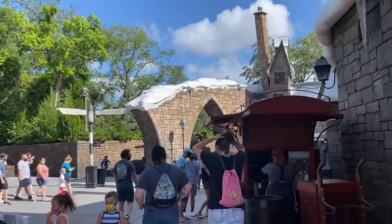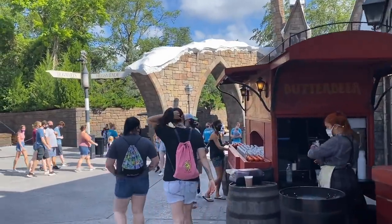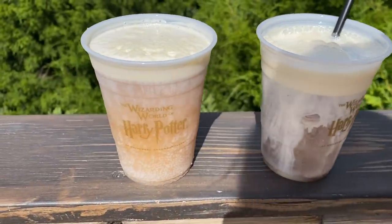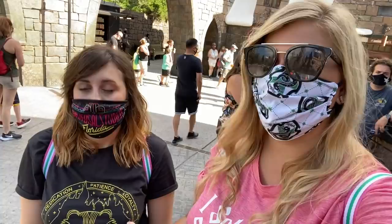There's no better way to start our day than with butterbeer. There are two different kinds of butterbeer you can get at the carts and around the different places in both Hogsmeade and Diagon Alley. You can get it frozen or you can get it iced. I really like the frozen, but I tried the iced for the first time last time and really liked it. So I'll get the iced, you get the frozen, and we'll see which one's really better.